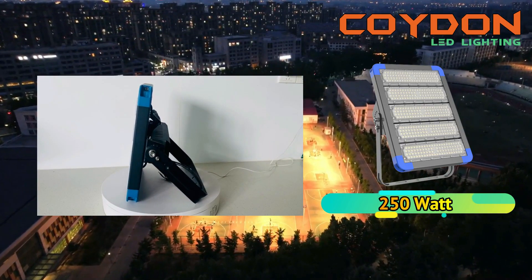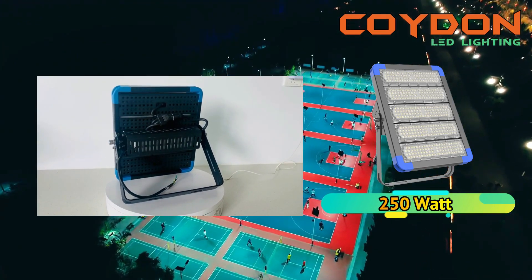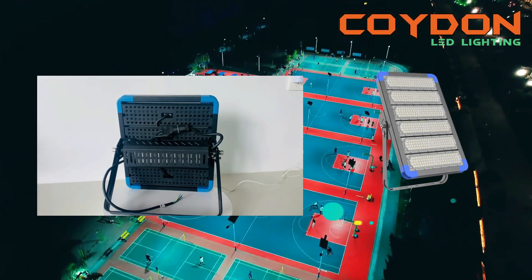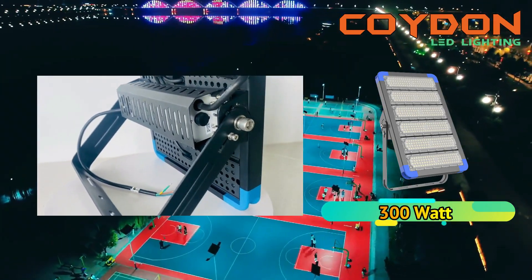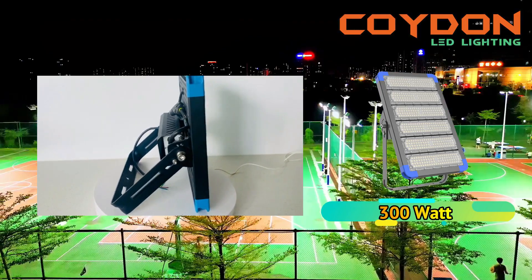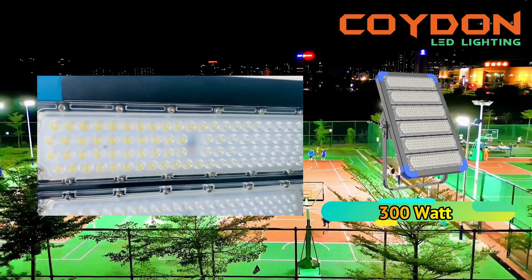The color rendering index of an LED floodlight is a measure of how well the light source renders color. The CRI of most LED floodlights is around 80, which is considered good. However, if color accuracy is crucial, it is advisable to select LED floodlights with a higher CRI.